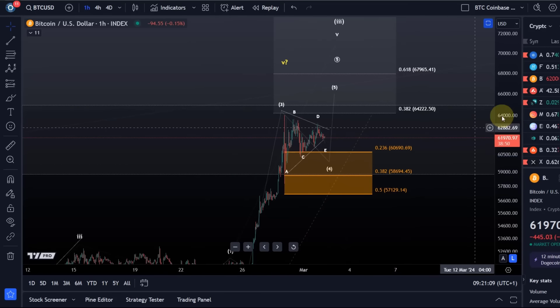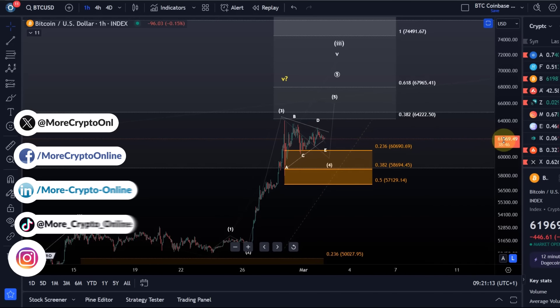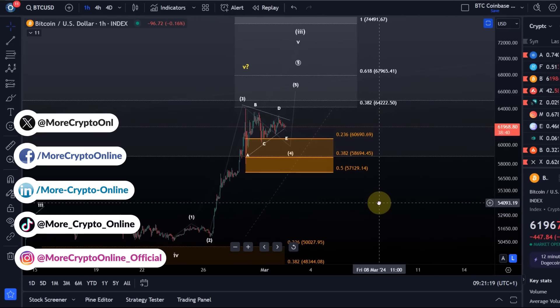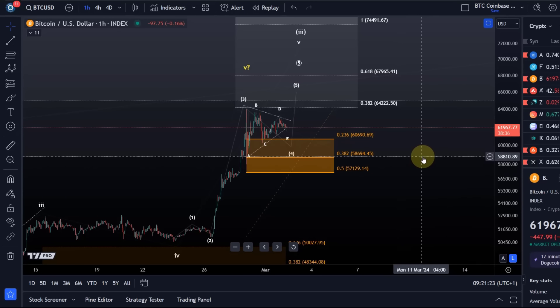Hello and welcome to another update video about Bitcoin. I want to keep it short today because the Bitcoin chart is probably the least interesting at the moment. A lot of altcoin charts are more interesting, so I'd rather use that time for some additional altcoin updates. Still wanted to give you your Bitcoin update because it's important, and the chart is still consolidating on a pretty high level.